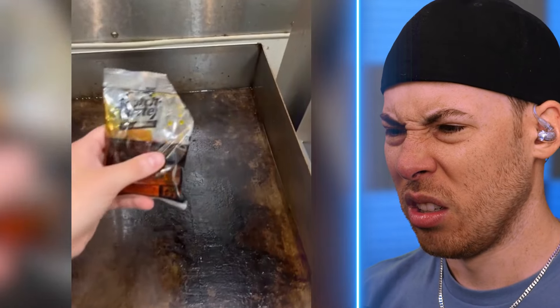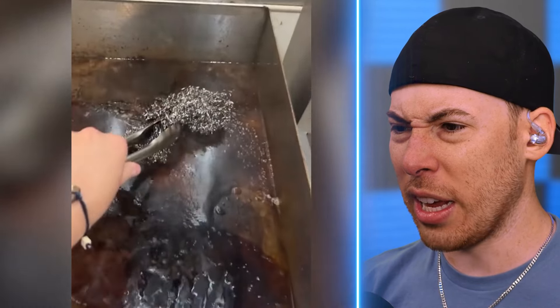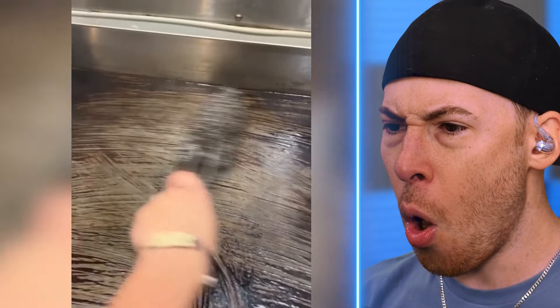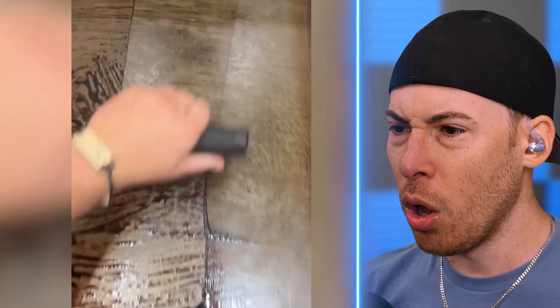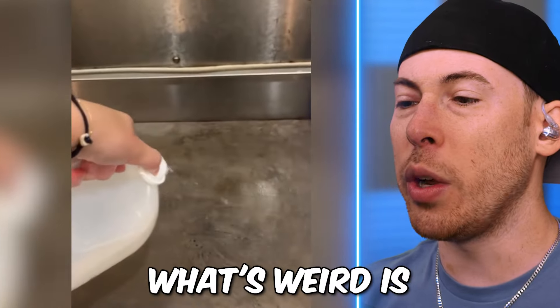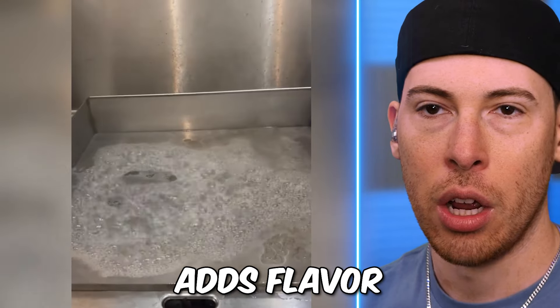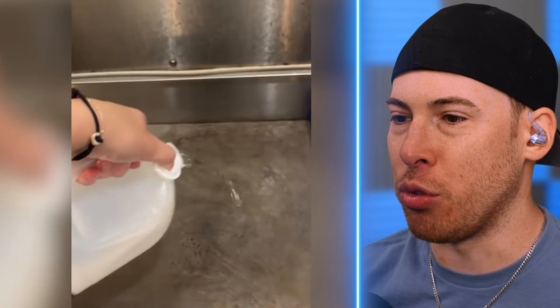We're cleaning a grill now. I didn't know that's how you clean a grill. This probably should have been cleaned a long time ago. Some people like dirty grills because they think it adds flavor — but I'm not a grill expert and I don't think that to be true.